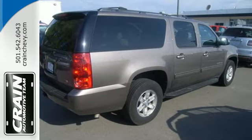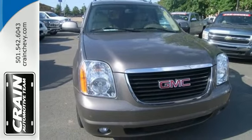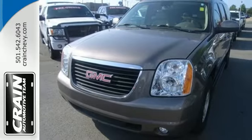Safety features like multiple airbags, stability and traction control, and a reverse sensing system provide you peace of mind. Wrap yourself in the comfort of heated seats. Bring the family in for a test drive of this roomy Yukon XL today.